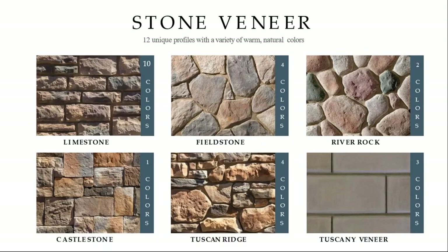A few other profiles include limestone, field stone, dressed field stone, and river rock. We sell a ton of river rock up in Michigan — it's a good value-added option. We have the castle stones, your more ashlar patterns similar to limestone and cobbled fields, and the Tuscan ridge, which is a combination of field stones with ledge stones already in it, and your Tuscan, similar to your Casfit products.